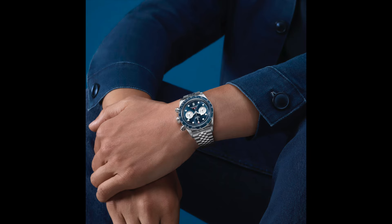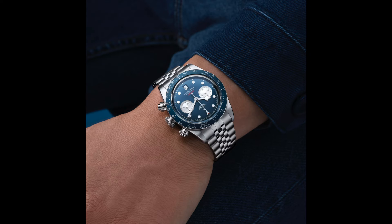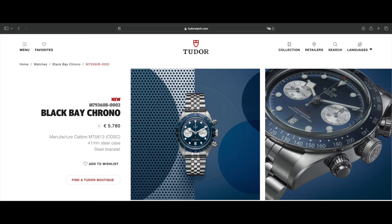There's a splash of red indicating 200 meters of water resistance at the bottom of the dial, and a splash of red on the tip of the chronograph hand. Retail price: 5,780 euros.